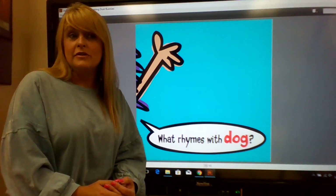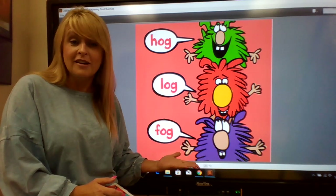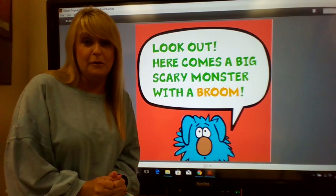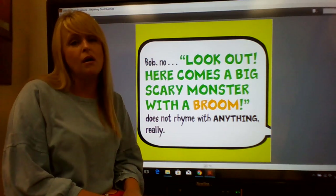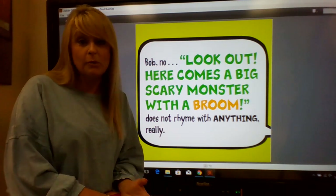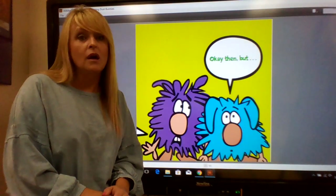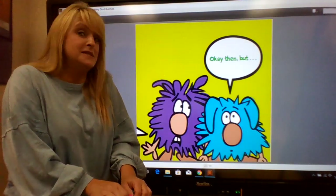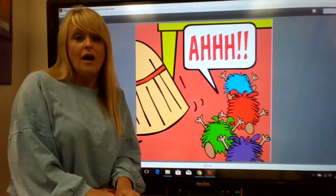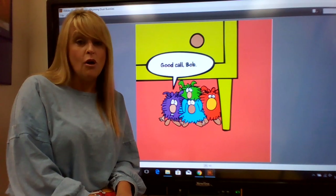What rhymes with dog? Hog, log, fog — look out! Here comes a big scary monster with a broom. It doesn't rhyme with anything, really. Okay, then, but run for it! Good call, Bob.